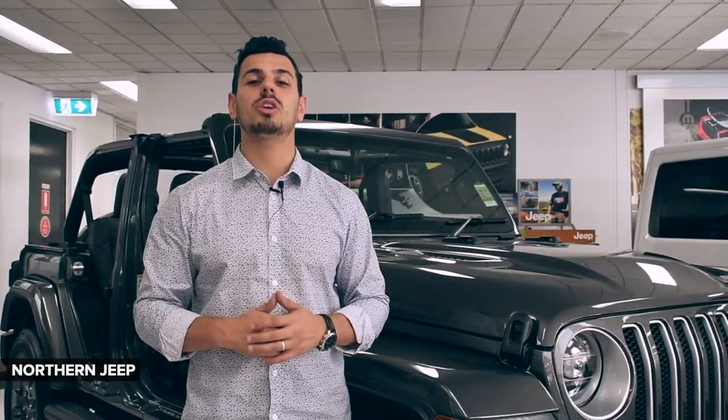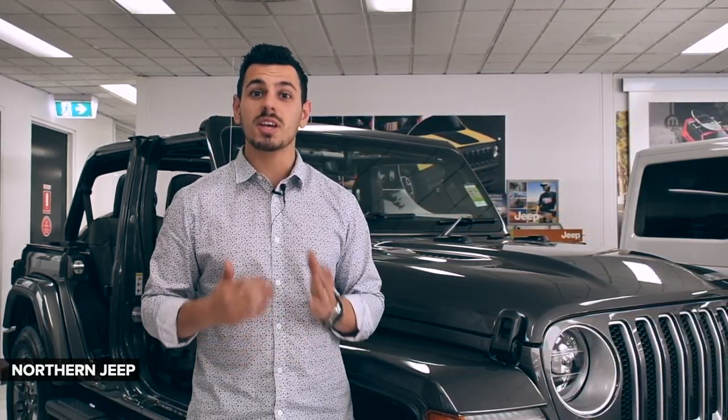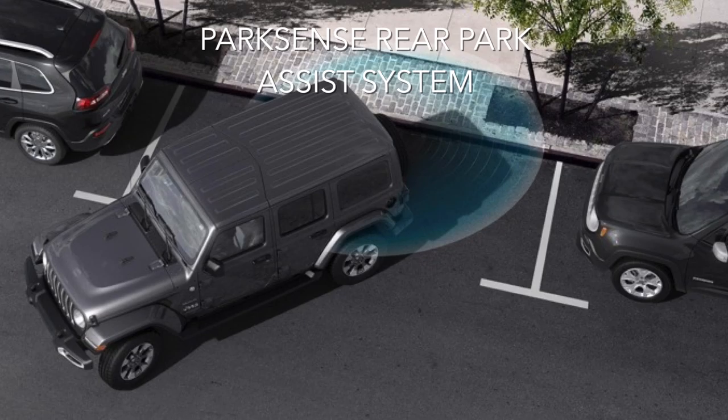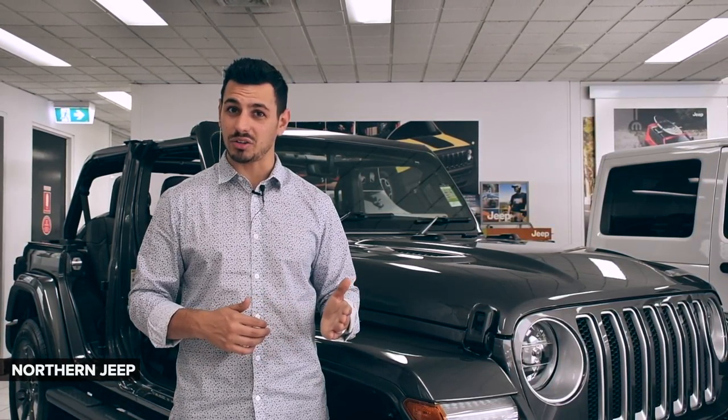This Wrangler builds on an established tradition of combining smart design with preventative features to help keep you safe and secure, with rear cross path detection, blind spot monitoring and ParkSense rear park assist system. You can be sure that your Jeep will be looking after you by looking around you.